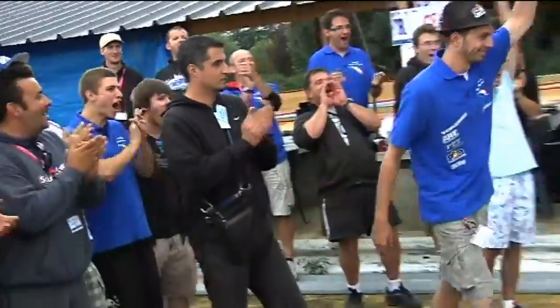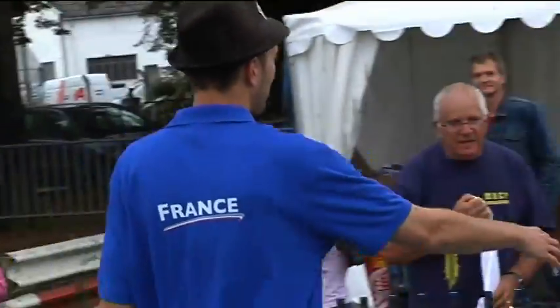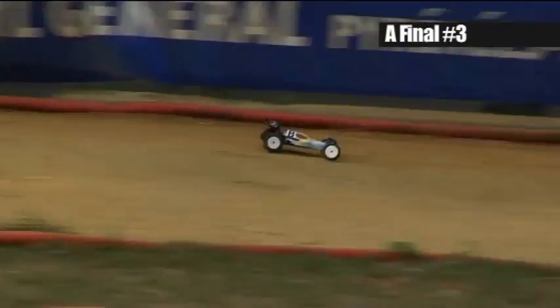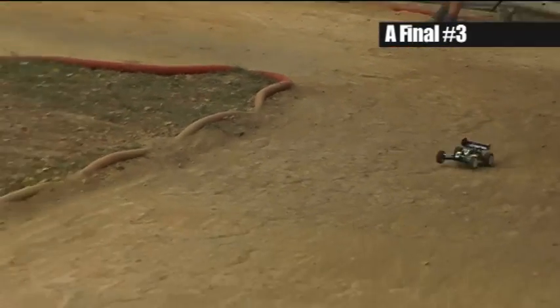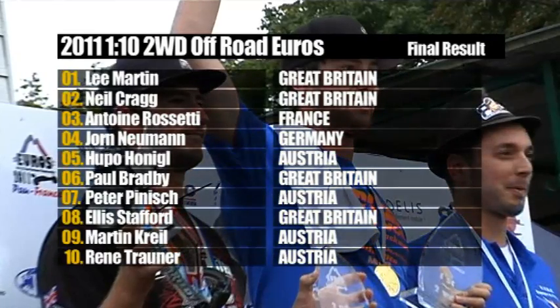Antoine in third place at the press conference — it's been a long time since a French driver featured in an off-road A final, and here he is on the podium. He says he's still in a bit of a state of shock, that he's done a lot of work for this, and thinks he'll probably be more aware tomorrow of what's actually happened. For now he's somewhat shell-shocked — and yes, he confirms it's his lucky hat.